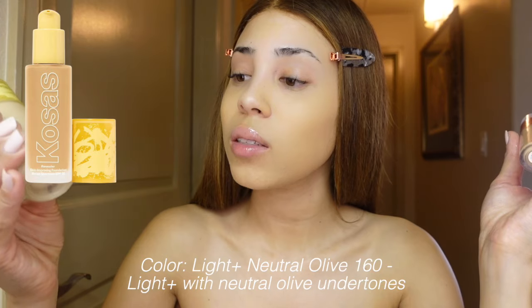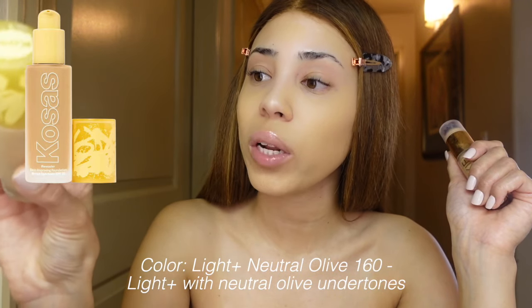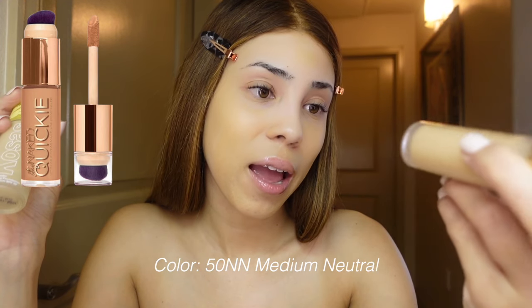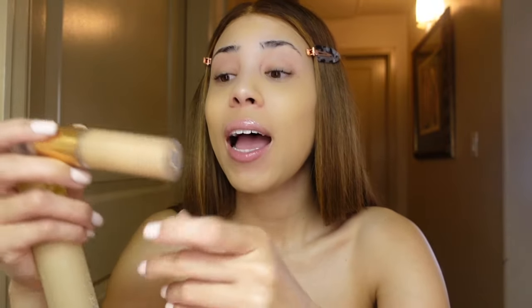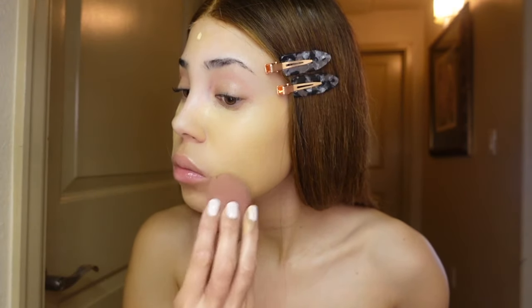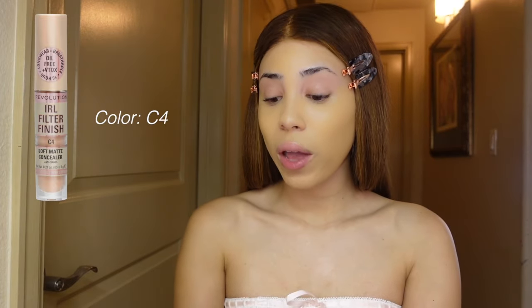This is the Co-sauce foundation — this actually has SPF 25 in it. I feel like right now my skin tone is a mix of these two. Then this is the Urban Decay Stay Naked Quickie in the color 50N — this is a concealer but I kind of use it as foundation because this brand sent it to me and I think it's a little too dark to use as a concealer. I use the Revolution Soft Matte Concealer, the In Real Life Filter Finish in shade C4.